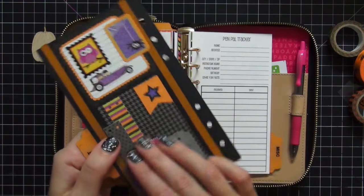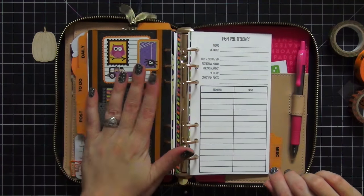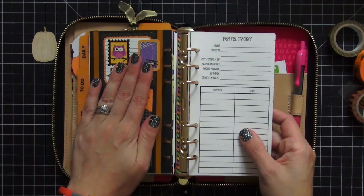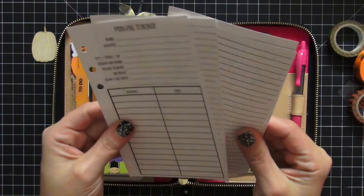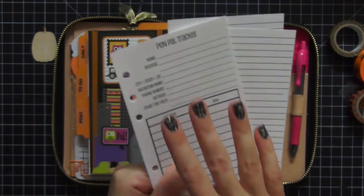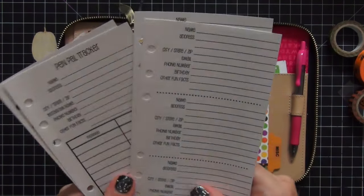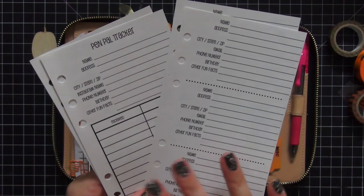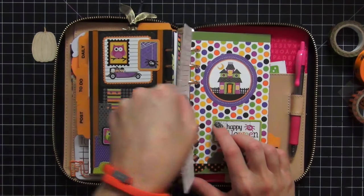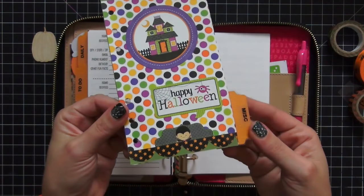The next tab is Post — as in post office — again decorated with Doodlebug designs. Very scrappy, very layered with stickers and washi. I have two So Much Crafting inserts in here: the first is a pen pal tracker, which I highly recommend because it helps you keep track of who you're sending packages to, and then mailing addresses for those pen pals. The ones I'm showing you here are blank because the ones I'm currently using have personal information I didn't want to show on film.